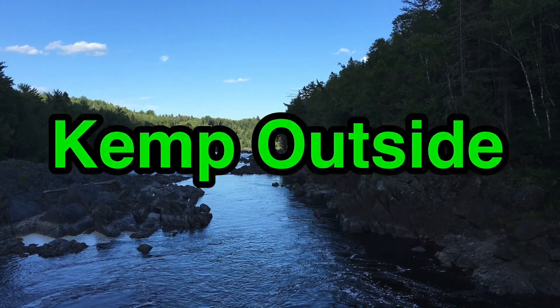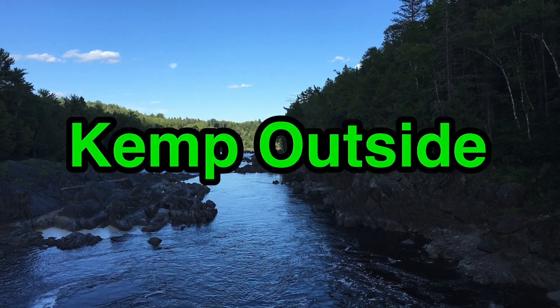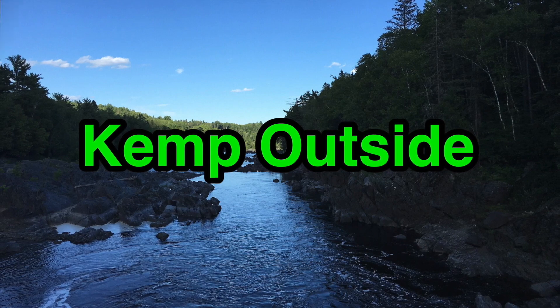Today we take a look at Campsite 113 at Fort DeSoto Park in Pinellas County. Hey guys, I'm Kevin with Camp Outside, your inside source for all things outside. Today I'm excited to show you some campsites at Fort DeSoto Park in Pinellas County, Florida.